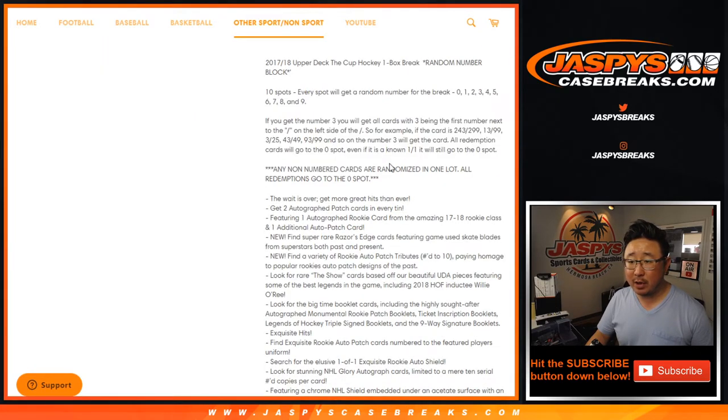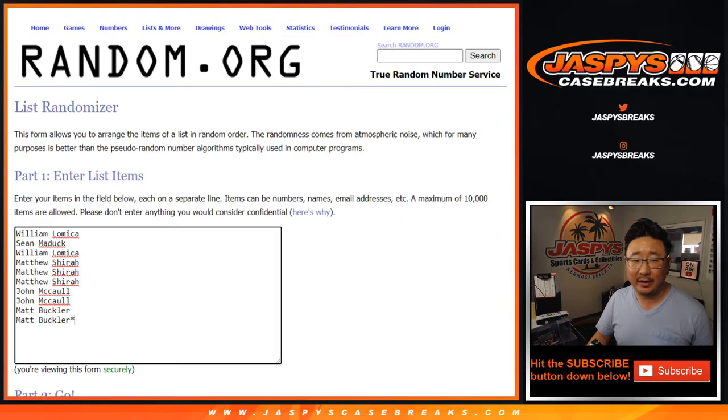Works just like our standard number block breaks. Zero gets any and all redemptions, even if it's a one of one. One still gets live one of ones. Every once in a while there's a non-numbered card — it could be an auto too. If we see a non-numbered card, that'll be randomized to one person in the break as a lot. Sometimes there's just zero, but in that event it'll be randomized to one lot.